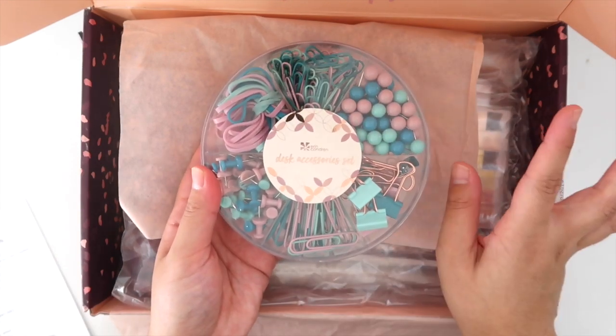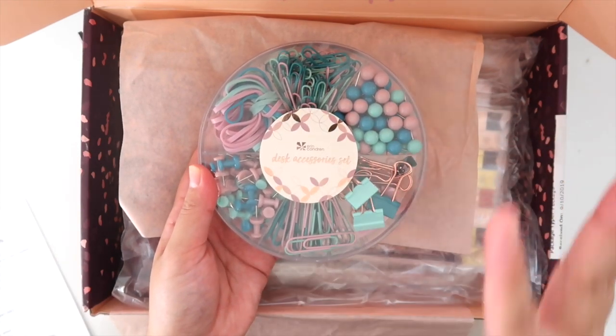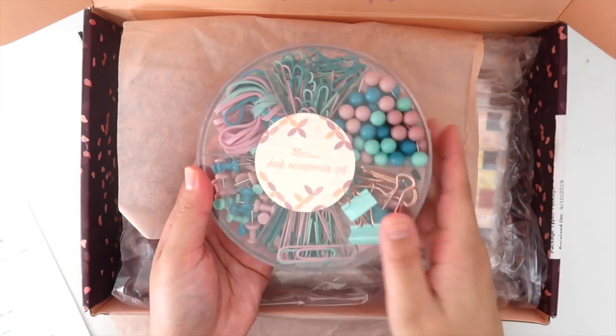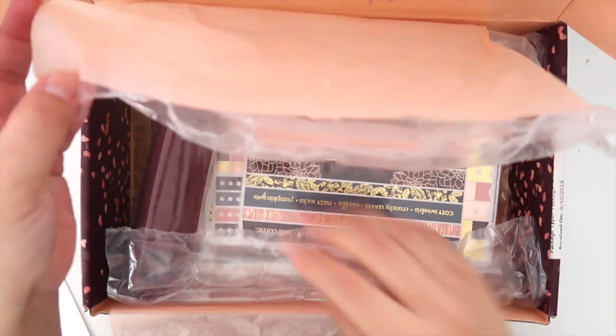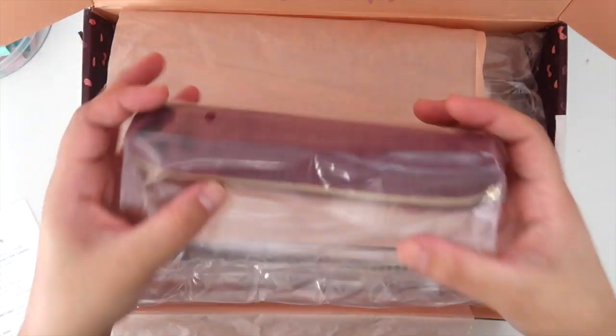I love the colors in here — it's like fall colors but not your traditional fall colors in my opinion, so that's super fun. That's the first thing you get in the box.